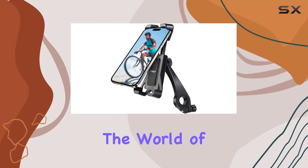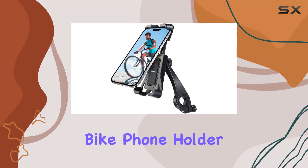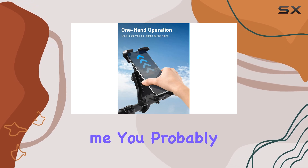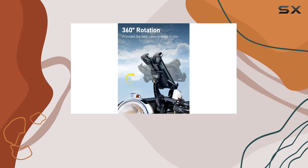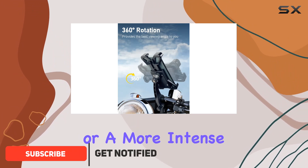Today, we're diving into the world of cycling accessories with the Etebit Bike Phone Holder. If you're like me, you probably love taking your bike out for a spin, whether it's for a leisurely ride around the neighborhood or a more intense workout.